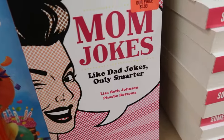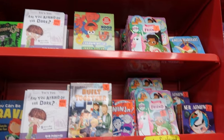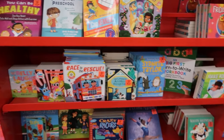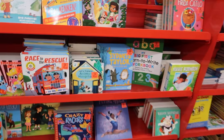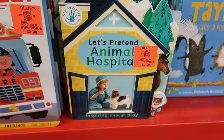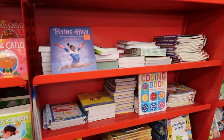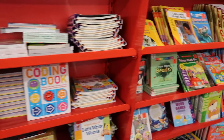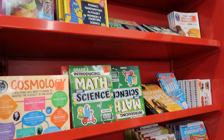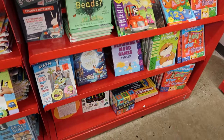Not only do they have great adult books, but they have some super amazingly cool kids books. This mom's jokes book was just funny — like dad's jokes, only smarter. I came real close to buying this one. They have this great variety of kids books. Check out this super cute board book that I almost got — I might go back for it. It's called Let's Pretend Animal Hospital. So many awesome deals. They even have a great variety of educational type books. I've picked up a couple for my son for preschool workbooks. They have a huge variety of options.